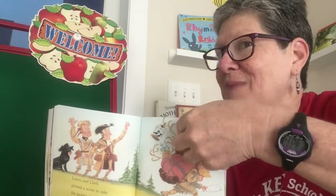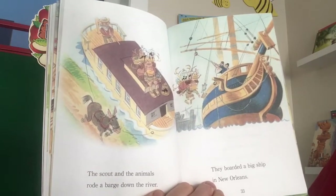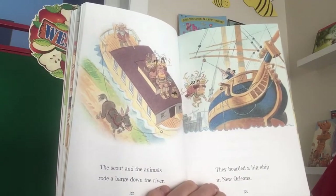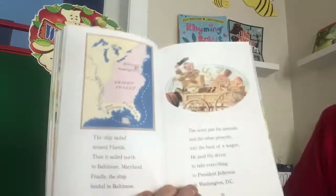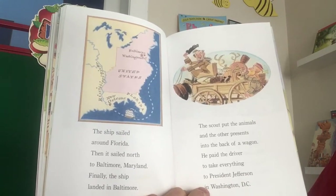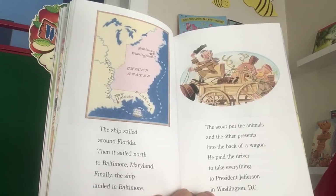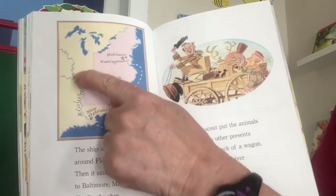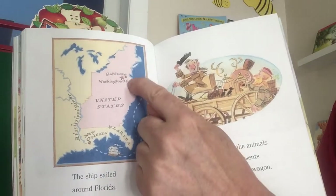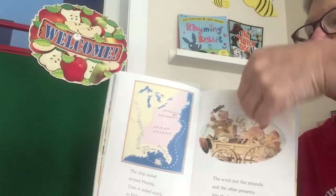There are some little black magpies in the illustration, and I'm making a connection to Thomas Jefferson's Feast. The scout and the animals rode a barge — a big flat boat — down the river. They boarded a big ship in New Orleans. The ship sailed around Florida, then north to Baltimore, Maryland. The scout put the animals and the other presents in the back of a wagon and paid the driver to take everything to President Jefferson in Washington, D.C.